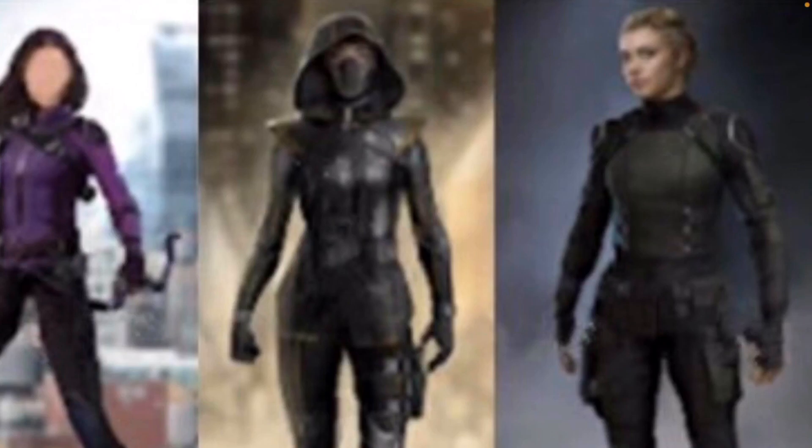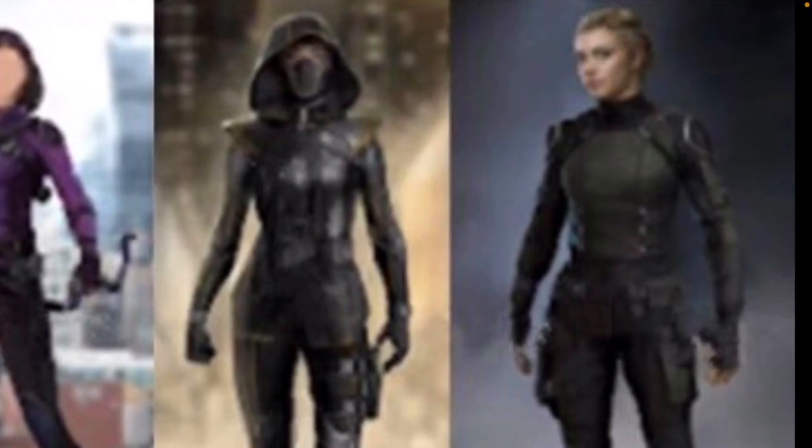Also from Hawkeye, we have our first look at Yelena Belova, confirmed to be appearing in this series. She'll first be introduced in the Black Widow movie, with rumors of her also appearing in The Falcon and the Winter Soldier. This is our first look at her in Hawkeye — not a big costume change, but this takes place almost ten years after Civil War, so a different look makes sense.